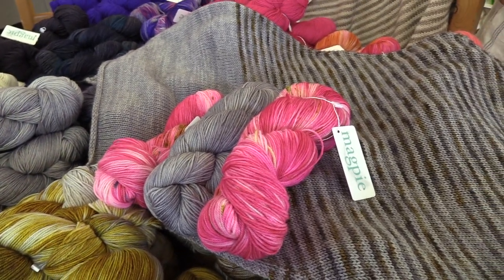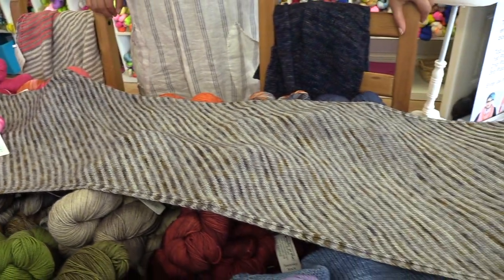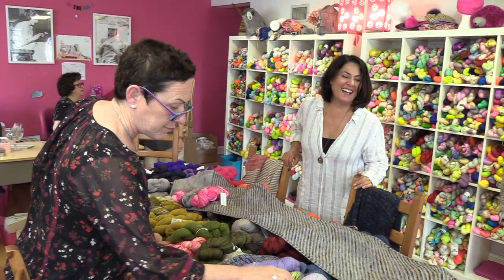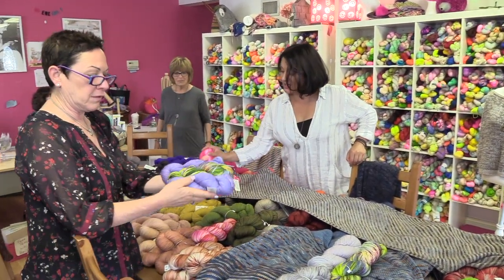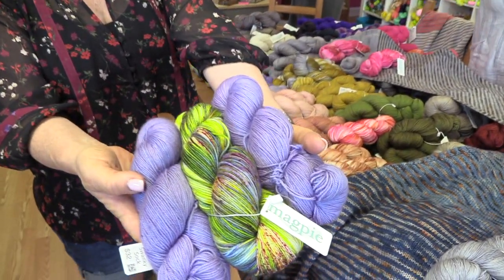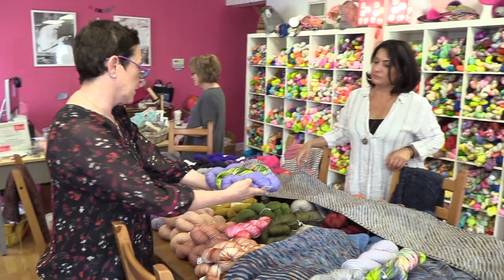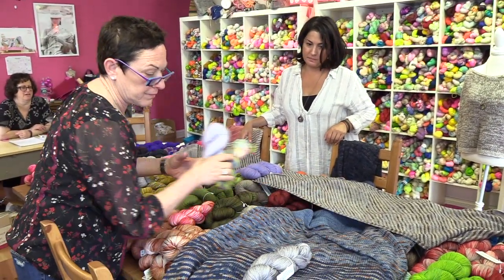We were looking at the wrong version. This is the fingering weight version, which only takes three skeins to make this gorgeous shawl — three skeins! This looks heavier. Look at this one — it's beautiful. That would be beautiful just like that. That is stunning — that is beautiful. That's another option, a beautiful option.